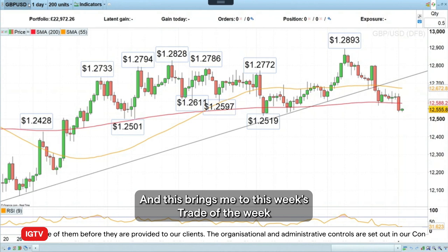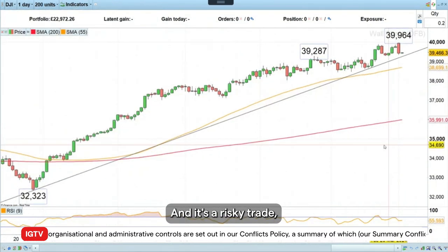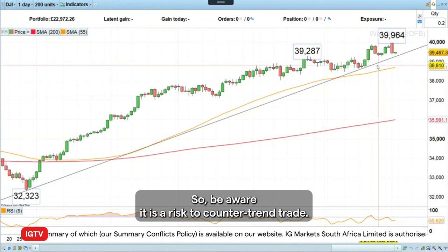And this brings me to this week's trade of the week and what I find really interesting. It's a risky trade to do because I did a similar one on the S&P 500 a month ago and got that one wrong. So be aware it is a risky counter-trend trade.